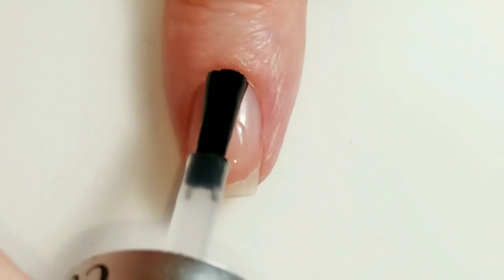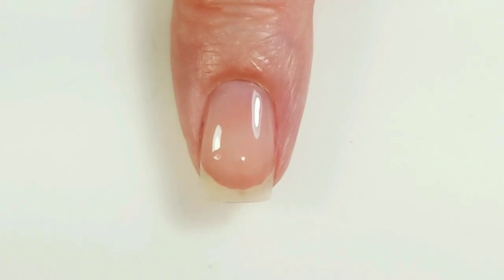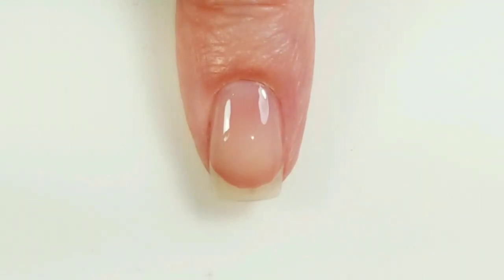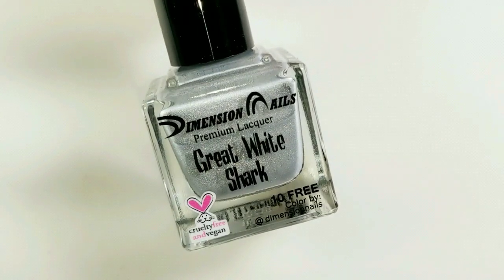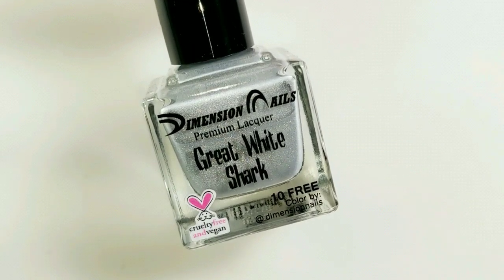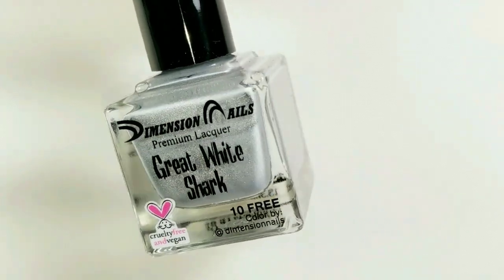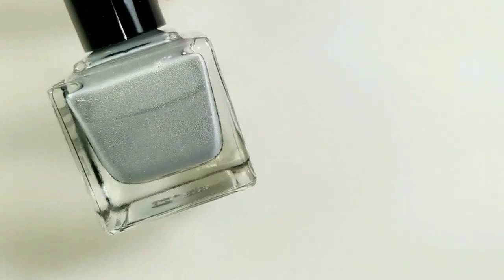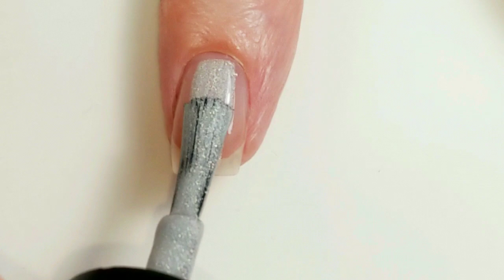For both swatches I'm going to use a base coat underneath just to smooth out any lines or ridges, to protect my nail against staining, and to help the polish adhere better. The first one I'm going to show you is called Great White Shark. Oddly enough there are no polish descriptions on their website — that's so weird — but their swatch photo was really good. This looks like a gray with a really nice sparkle. Here is the first coat.